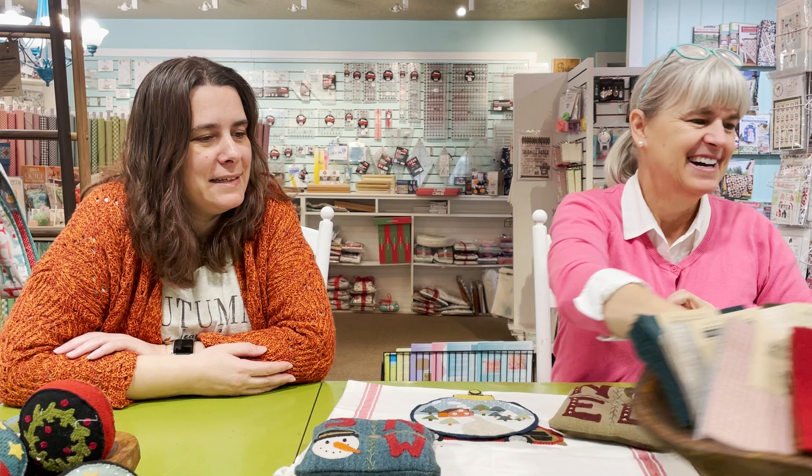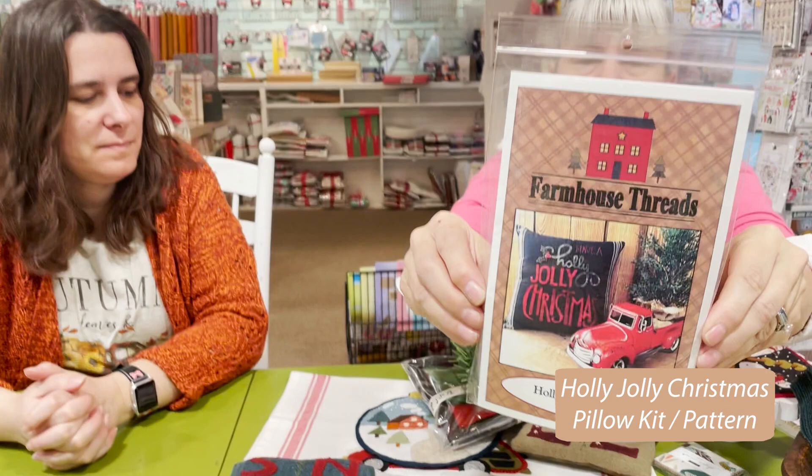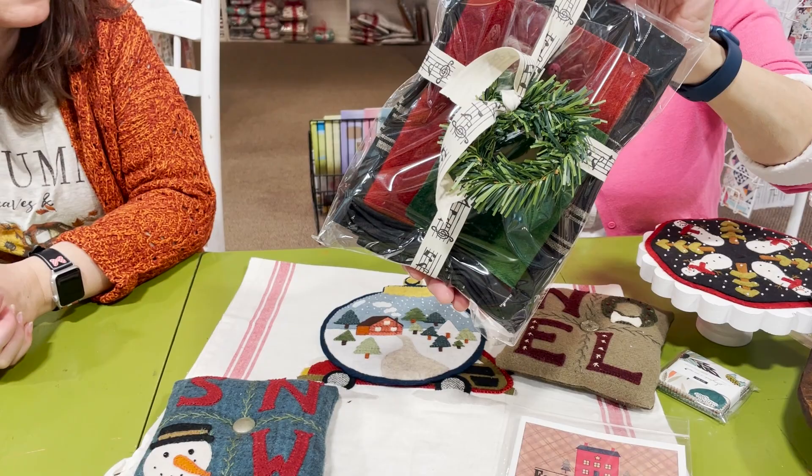This pattern — Holly Jolly Christmas — is a cute pillow, done on black toweling. Nicole is making it. We have kits in the store that include the toweling, the wool, the buttons, and everything you need.